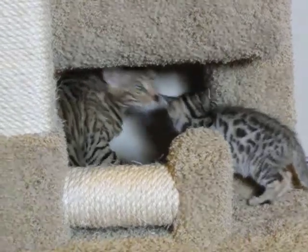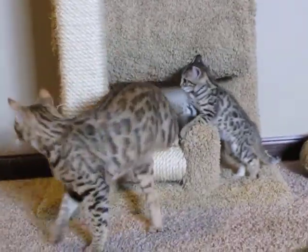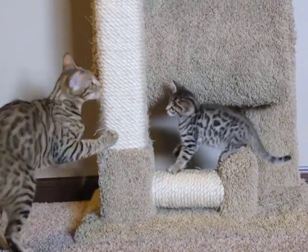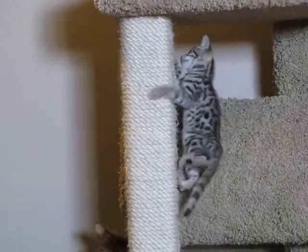They are so much fun to watch, I just can't get over them. They're still kind of clumsy right now, so they make lots of mistakes and they fall off of things — it's kind of humorous.